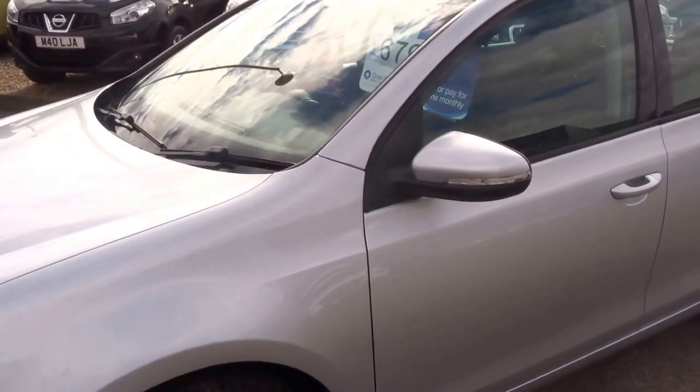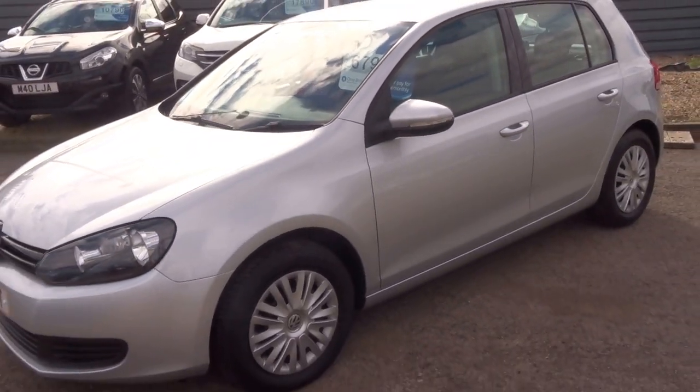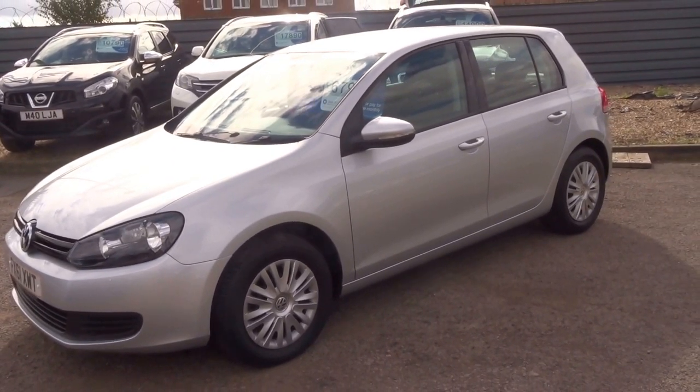We have this car up for £6,790. If you're interested, please do give us a ring.